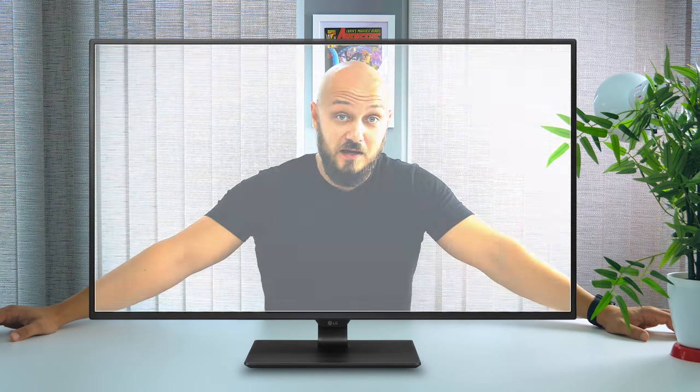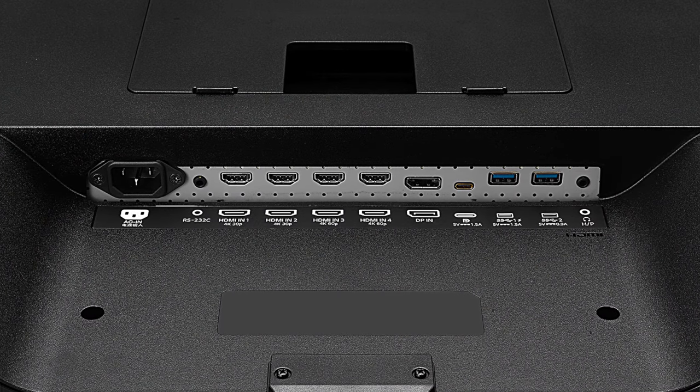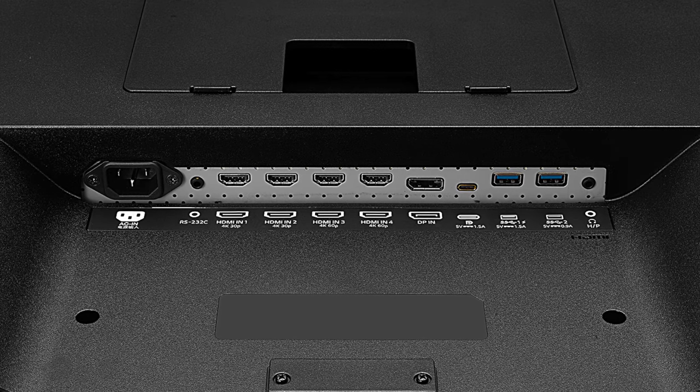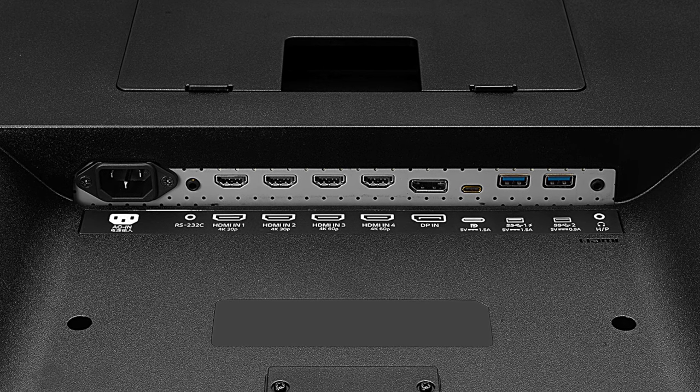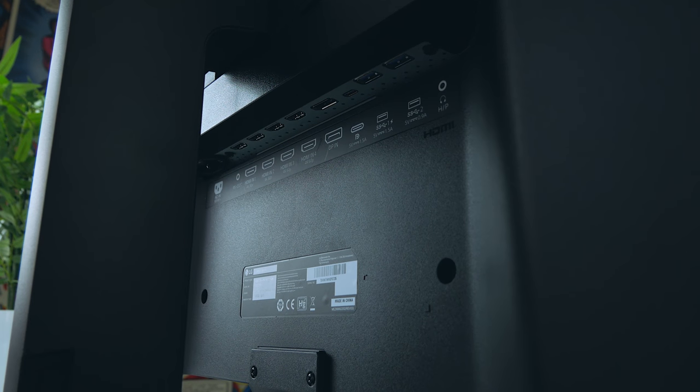This is the display in question: the LG 43UD79, measuring 42 and a half inches. It's a 4K panel that retails at around $700. It has four HDMI ports on the back — two are HDMI 2.0 delivering 60 frames per second, and two delivering 30 frames per second. You also get a USB Type-C port, a headphone jack, factory calibration, built-in speakers, and a remote control in the package.